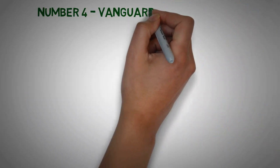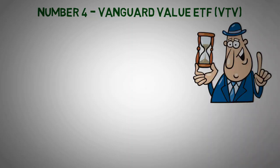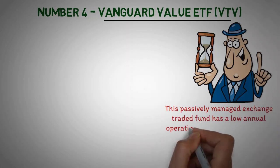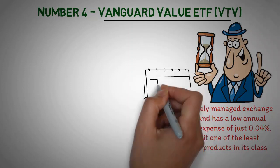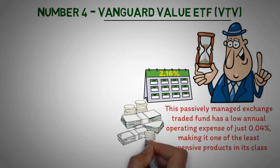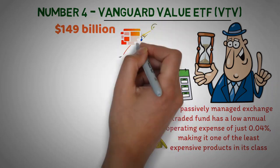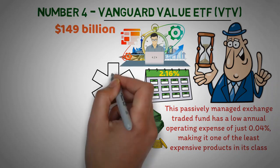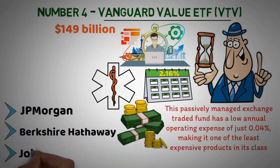Number 4: Vanguard Value ETF (VTV). If you're looking for an investment option that can provide dependable long-term returns, the Vanguard Value ETF is worth considering. This passively managed exchange-traded fund has a low annual operating expense of just 0.04%, making it one of the least expensive products in its class. With a 12-month trailing dividend yield of 2.16%, VTV also provides a great source of income on top of its capital gains potential. With more than $149 billion worth of assets under management, this ETF has most of its funds deployed in the financial sector, with nearly a quarter of its portfolio dedicated to fintech stocks. Healthcare and industrials round out the top three holdings, with JP Morgan, Berkshire Hathaway, and Johnson & Johnson composing some of its individual stocks.